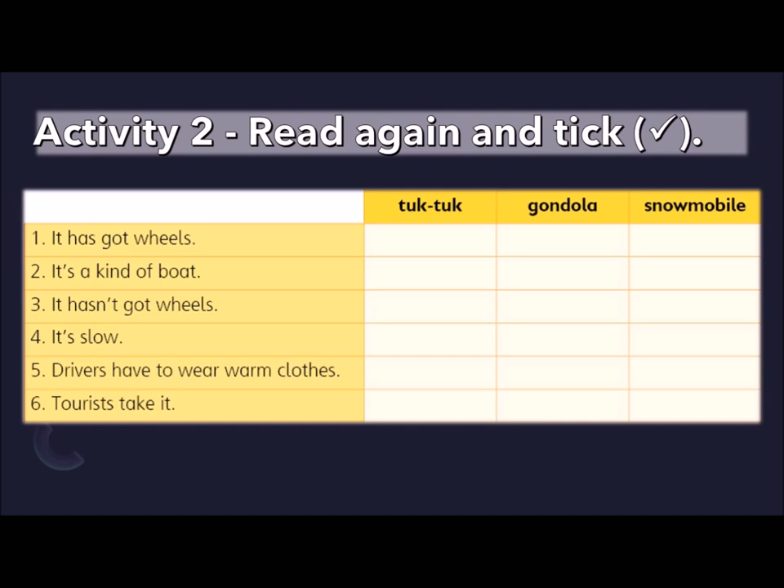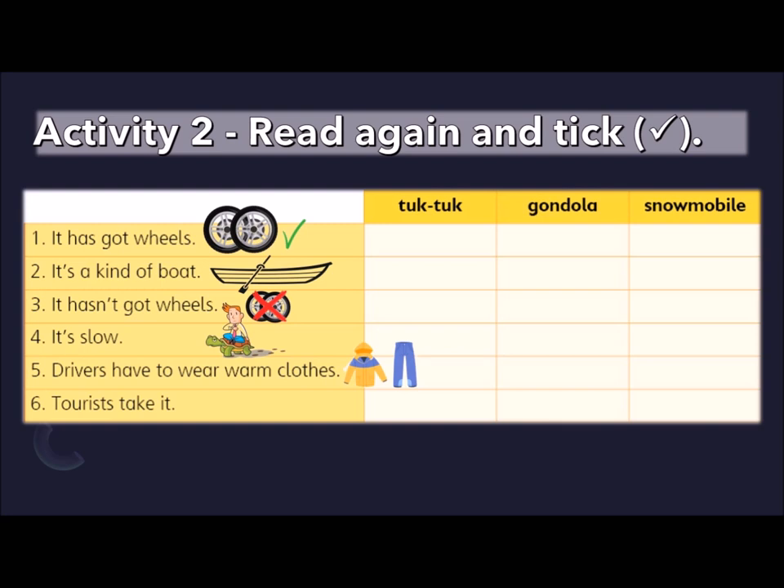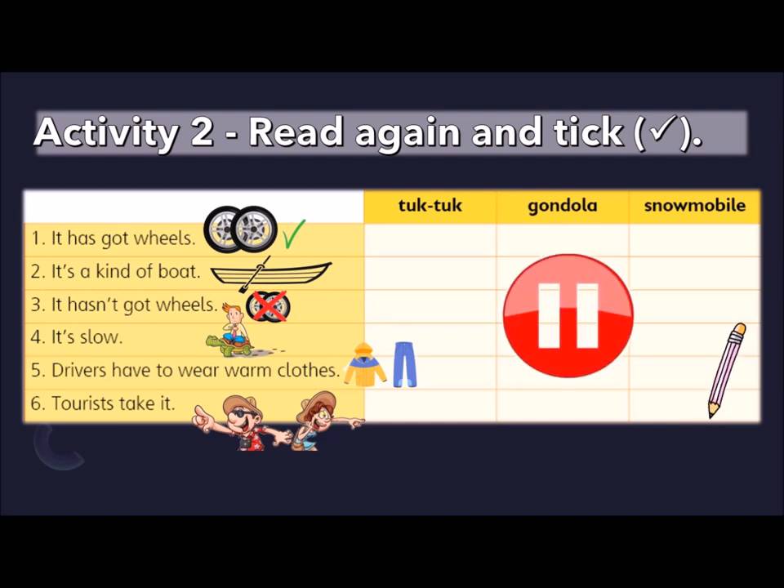We need to check if the transport has got wheels. Is it a kind of boat? Is it true that it hasn't got wheels? Is it slow? Do the drivers have to wear warm clothes? Do tourists take it? If you want to try answering this activity by yourself, feel free to pause the video and resume when you are done. Let's go through each transport one by one.